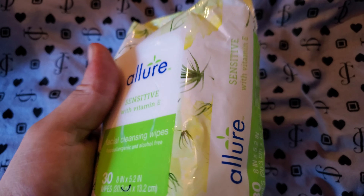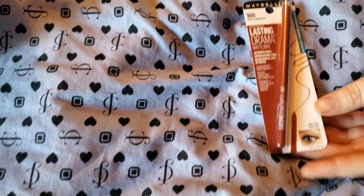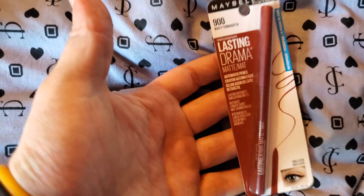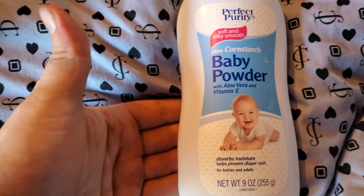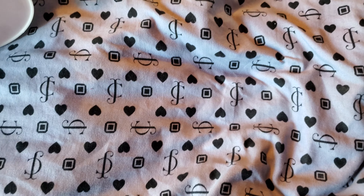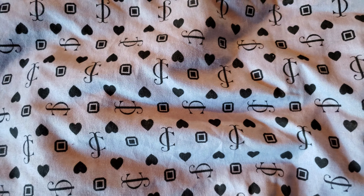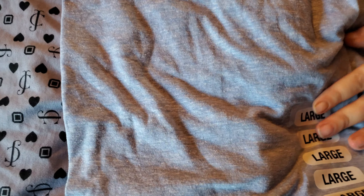The new coffin nails that Dollar Tree has — two packs, of course, because they have more fingernail sizes. Facial Cleansing Wipes by Allure, which I believe is name brand. Got those ones, and I got the sensitive ones with vitamin E. I believe you get 30 wipes in each pack. Maybelline at the Dollar Tree — Lasting Drama lip liner. Look at that, y'all, at Dollar Tree.